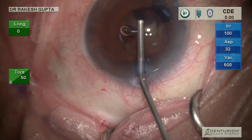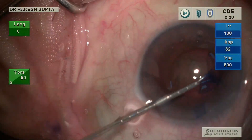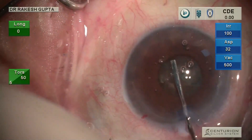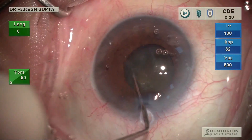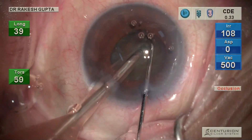I am injecting viscoelastic, and to complete the capsulotomy I am using micro forceps in my left hand. Now capsulotomy is complete. I am doing hydrodissection and nuclear rotation again using my left hand, and now I am starting phaco with the left hand holding the handpiece and the chopper in my right hand.